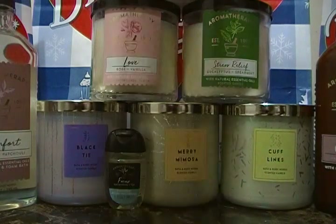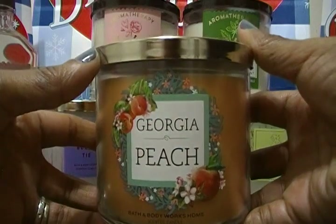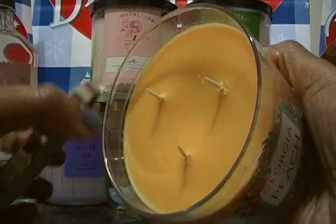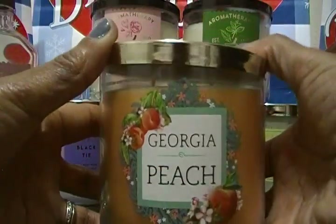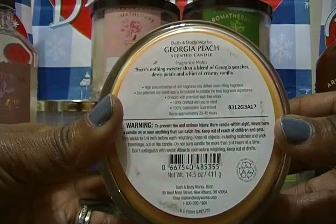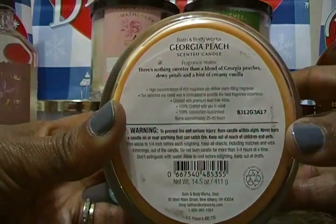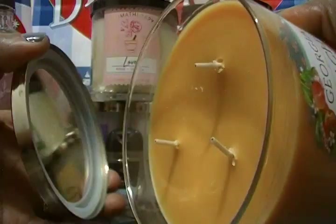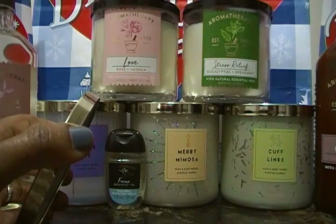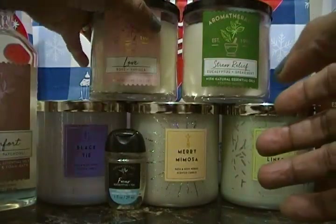Let's start off with the candles. The first one is Georgia Peach, from the Coraline line, and it's a three-wick. These particular candles are $15.50 today. The fragrance notes say: 'there's nothing sweeter than a blend of Georgia peaches, dewy petals, and a hint of creamy vanilla.' It smells like a fresh-picked peach — nothing more, nothing less. It just smells like a peach.